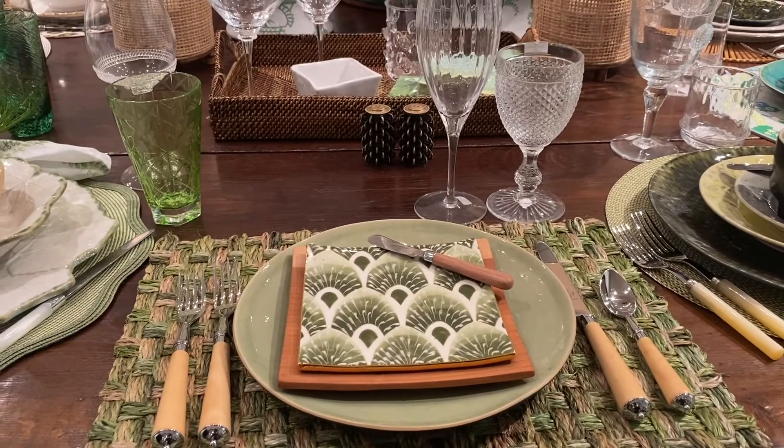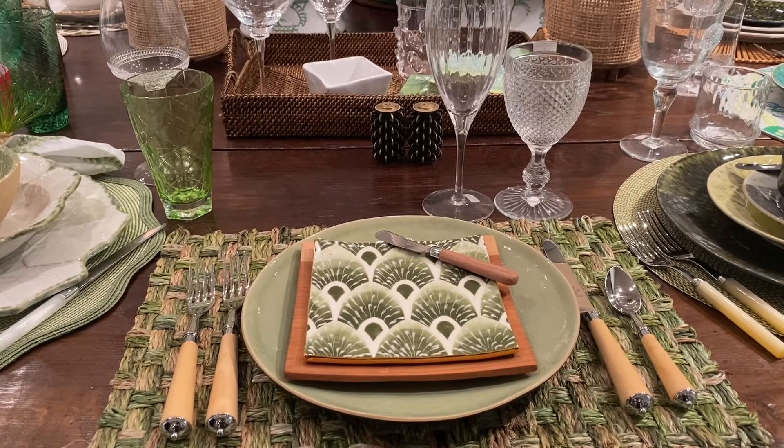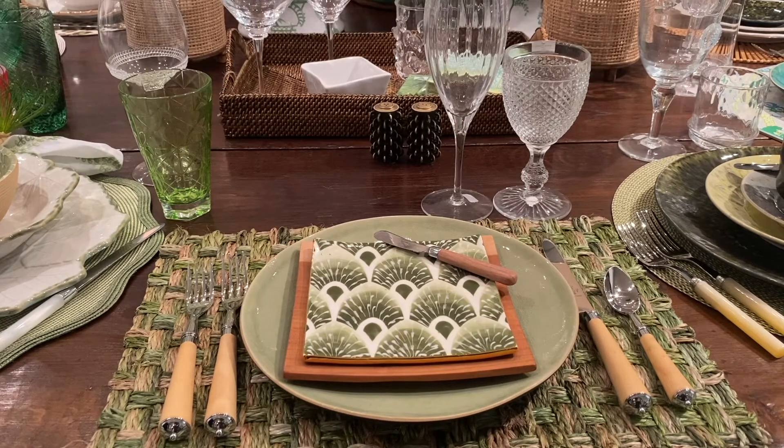Great woven rectangular placemat from Deborah Rhodes with Costa Nova dinner plate, Andrew Pierce wooden salad plate, and Jill Rosenthal on top of that little hors d'oeuvre plate. The glassware is a combination of William Ylward and Vista Allegra.